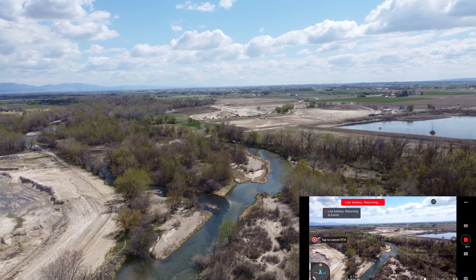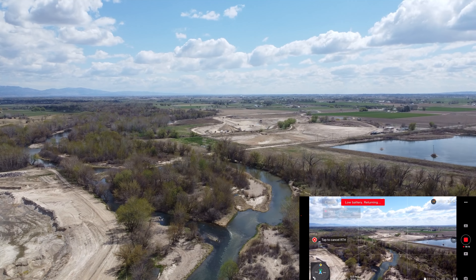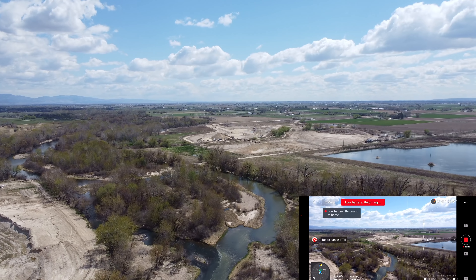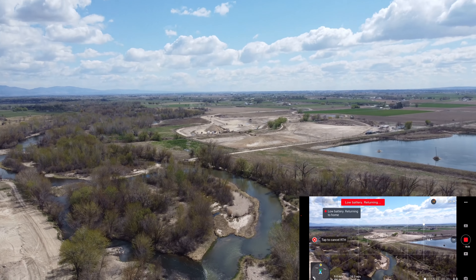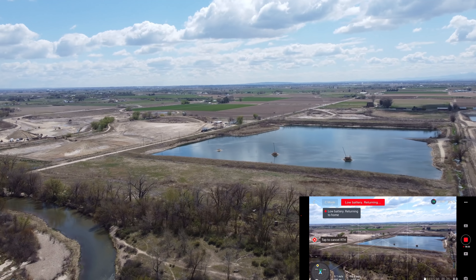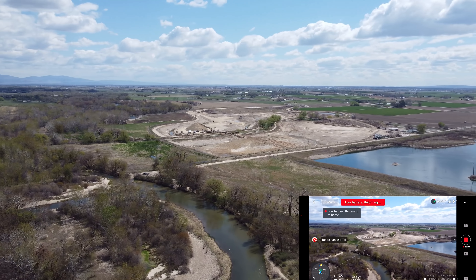When it spun around it kind of tilted the horizon a little bit, but it'll rise to the return to home altitude — remember we set that at 85 meters. With the last update, you can now yaw the drone as it's coming home. But our look at the river was better, so let's yaw it back that way and bring the camera down so we can see as it drops.